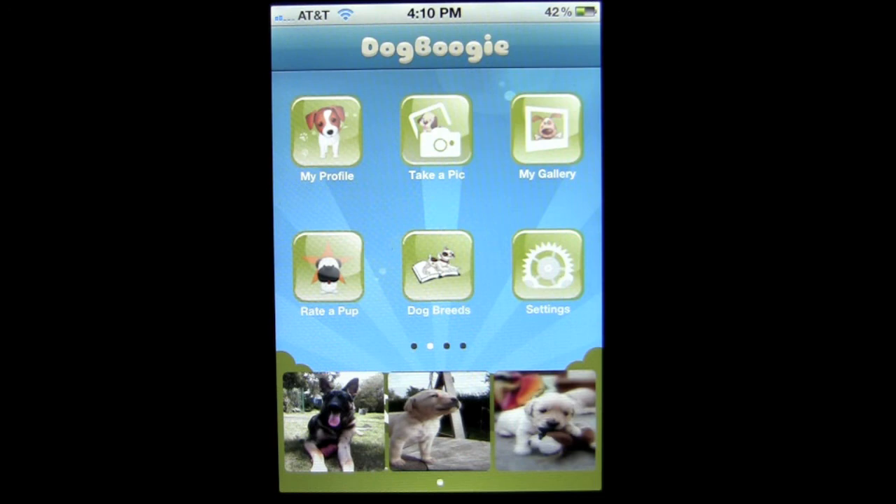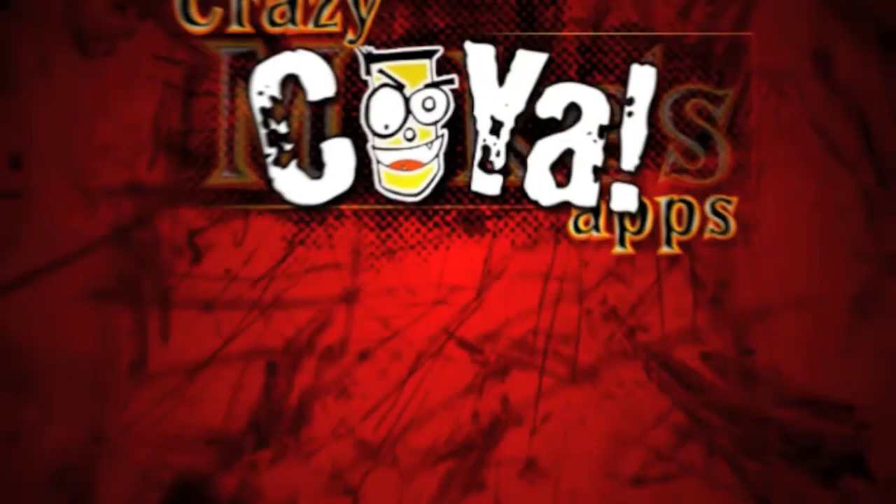That's it for Dog Boogie. This app is free — the ultimate dog lovers app for iPhone owners. Until next time, see ya.